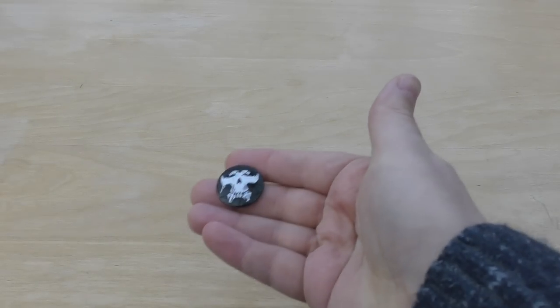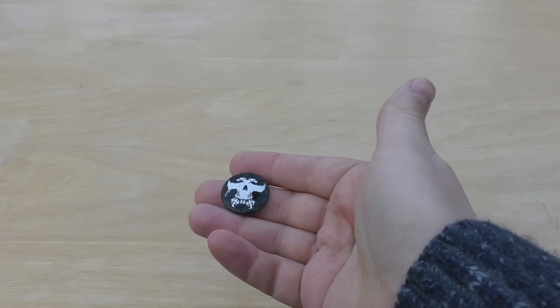I got a little Necromunda badge. I'm sure there were other badges on tables and things, but I just wasn't paying attention. And badges aren't really my kind of thing.